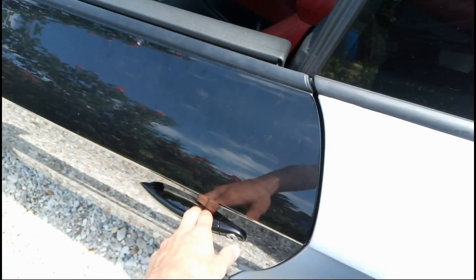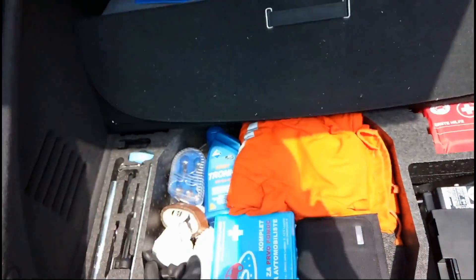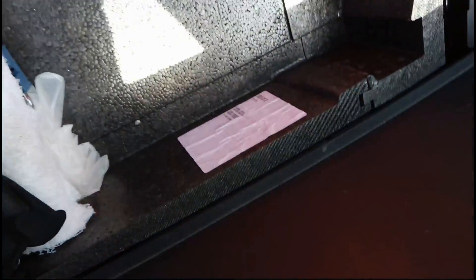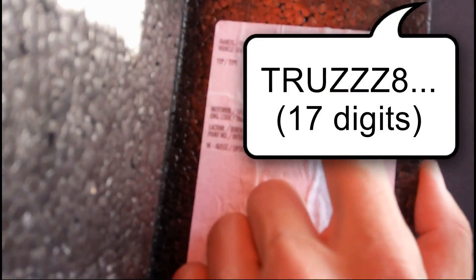Another position where your VIN can be is in your trunk. Open up the trunk, remove all the unnecessary stuff, and here on this sticker you can see — it's maybe badly displayed — but here is your VIN number and a lot of other information.